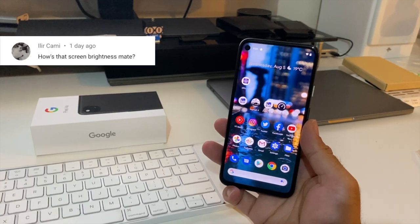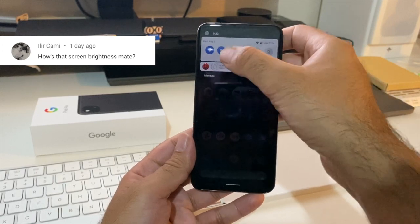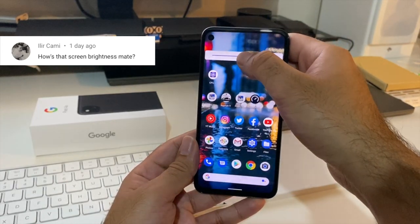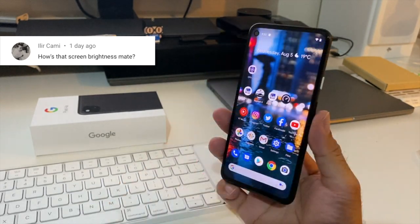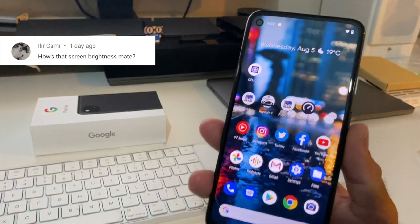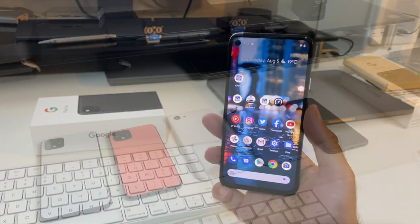The first question is from Kami: how's the screen brightness? The Pixel 4a has a 5.8 inch FHD+ OLED display which supports HDR. It's a 60Hz display and the screen does get fairly bright. I've tested it in daytime, nighttime, and outdoors and I have no issues whatsoever — it's actually pretty good.